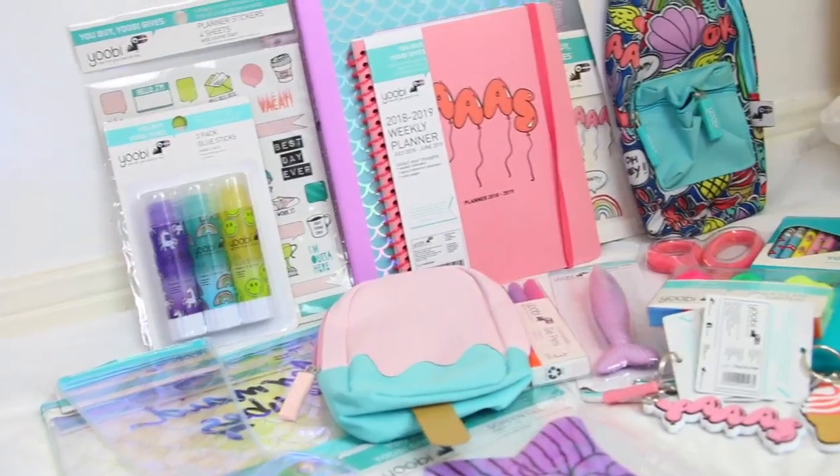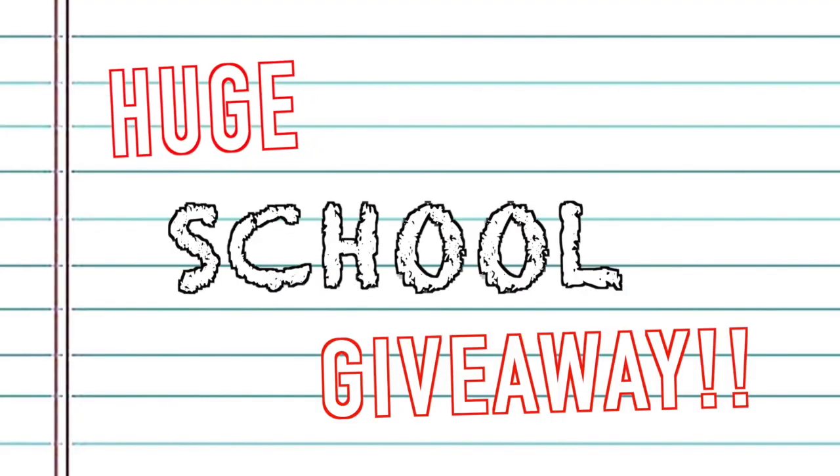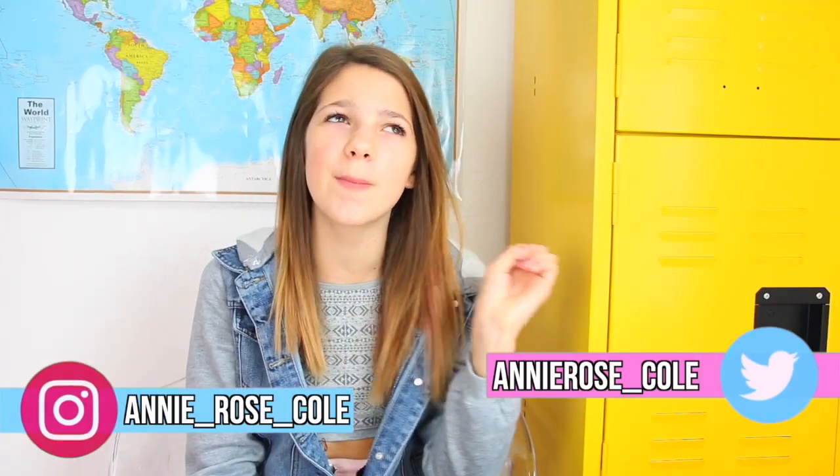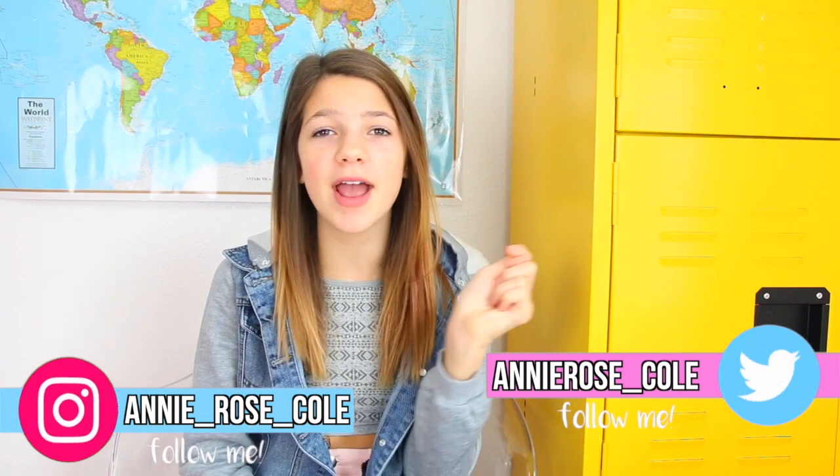Giveaway season is in session! Hey guys, and welcome to my fourth back to school video, I'm pretty sure. Make sure to check out all of my other back to school videos because they're super awesome. In today's video, we're doing a back to school giveaway. Make sure to stay to the very end to see what the rules are to win this giveaway.